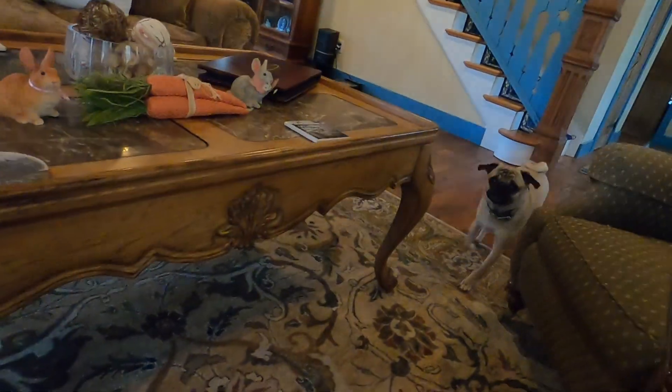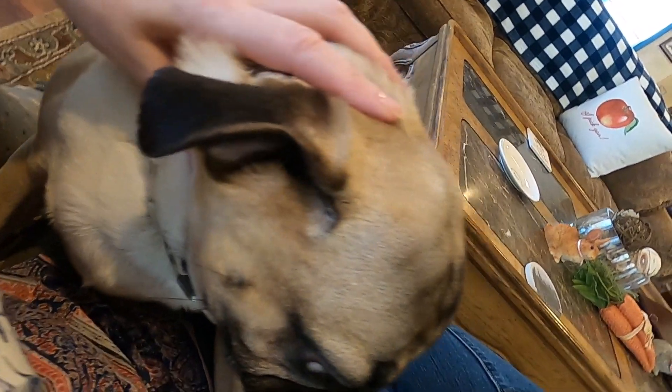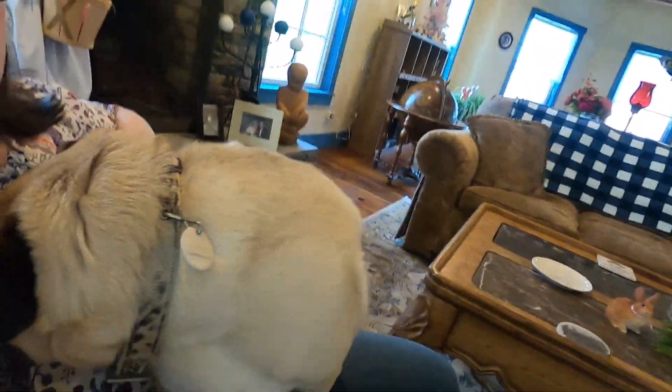Oh, here comes Chipper! Here he is, Mr. Patrol Officer. Hi, Patrol Officer. Are you being good today? Okay, you can sit on Mommy, you can jump up. Come on. My forever buddy. I love you too.